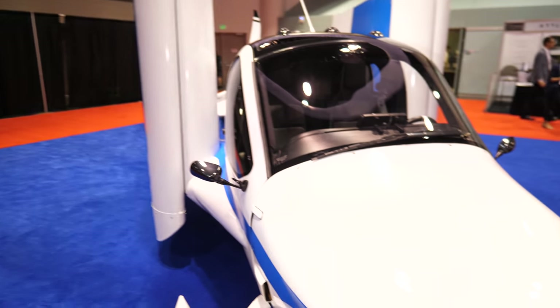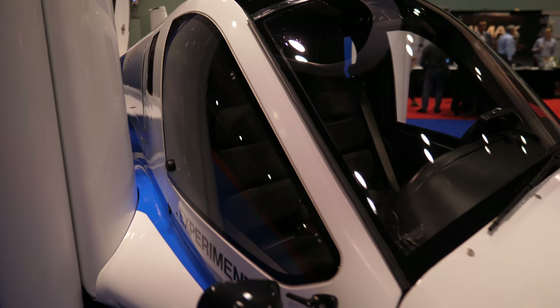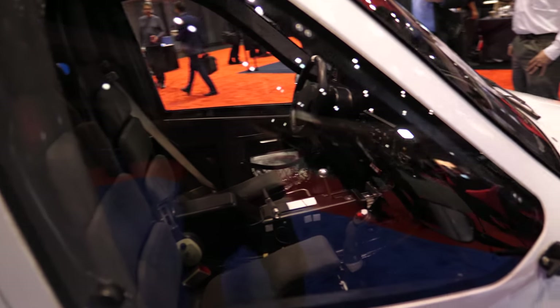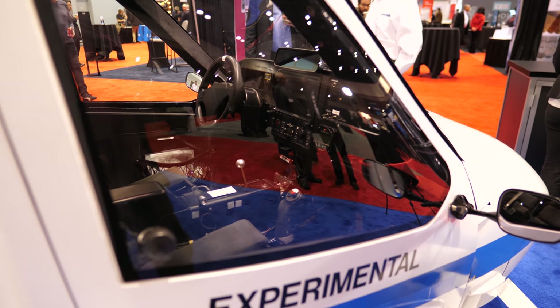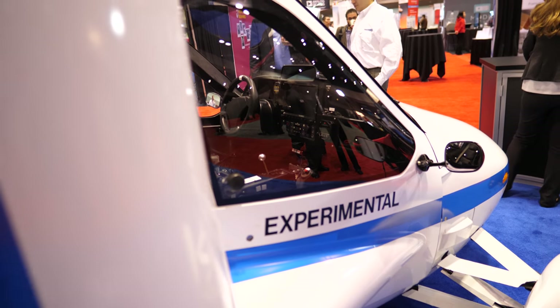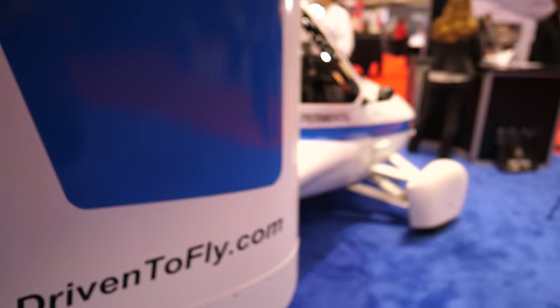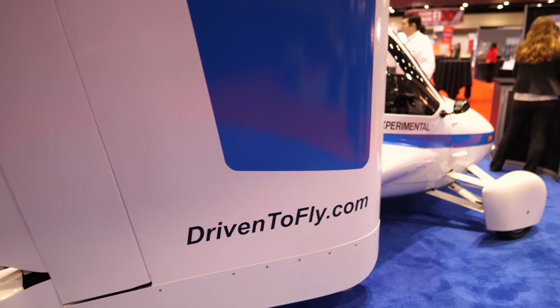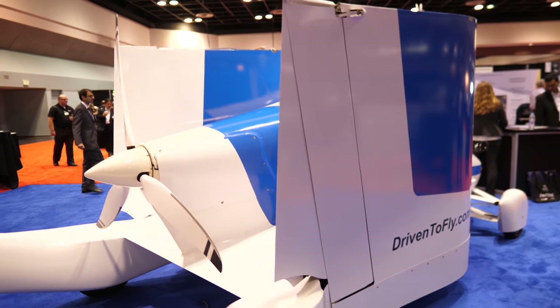The flying car dream has been around in aviation since the 1920s, and many companies have tried to develop it. They always started with a car that they tried to make fly, but Terrafugia went the other way — starting with an airplane design and turning it into an automobile. Their founder calls it a 'roadable aircraft' rather than a flying car.